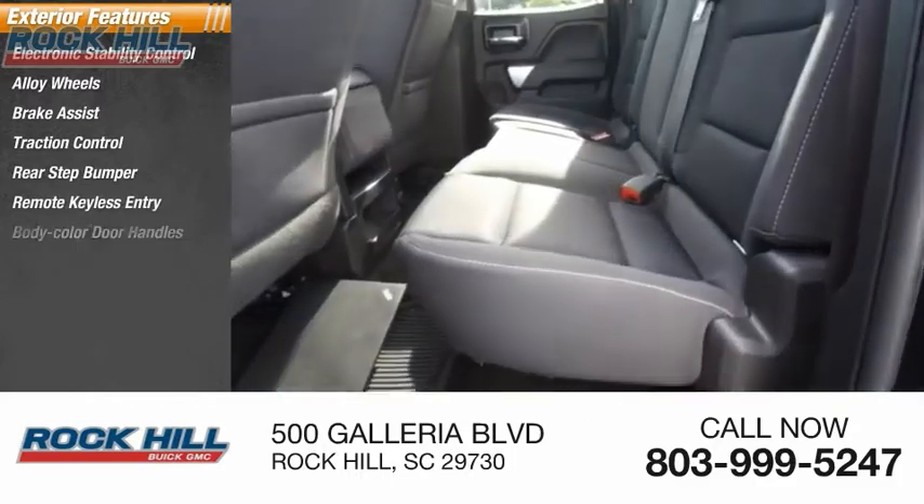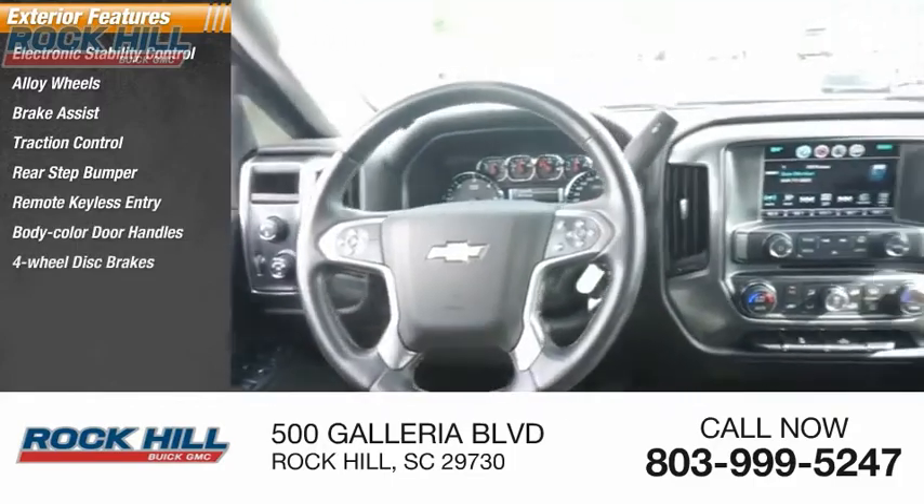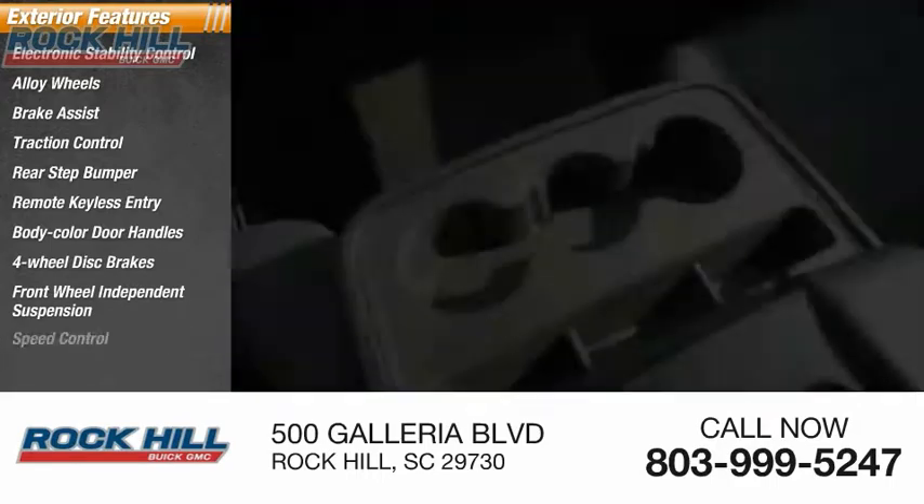Additional features include remote keyless entry, body color door handles, 4-wheel disc brakes, front wheel independent suspension, and speed control.